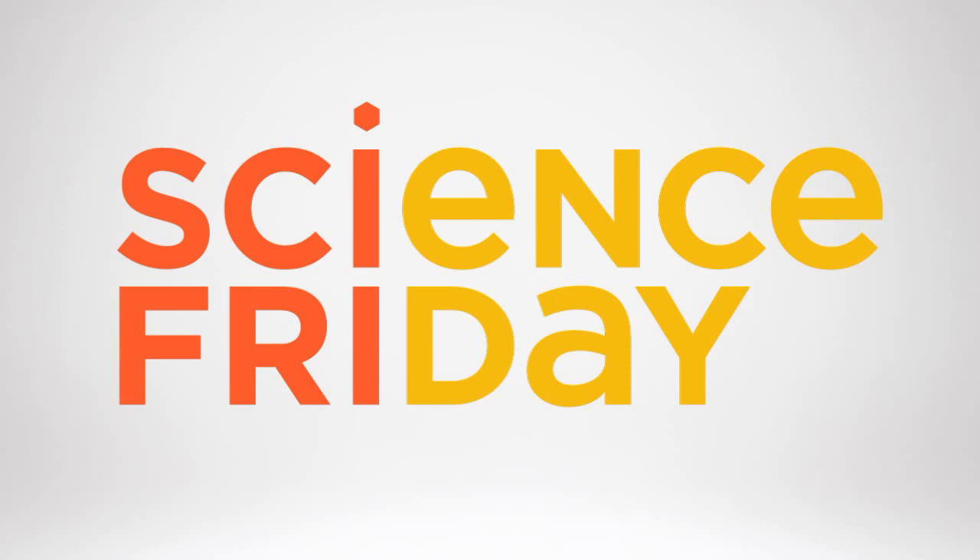That's a voice memo, your name, city, and what the top story is. Email it to voices at sciencefriday.com. This is Science Friday. I'm Ira Flato.